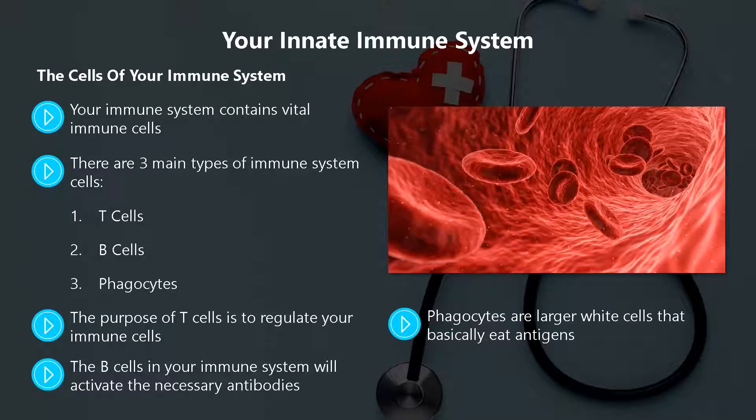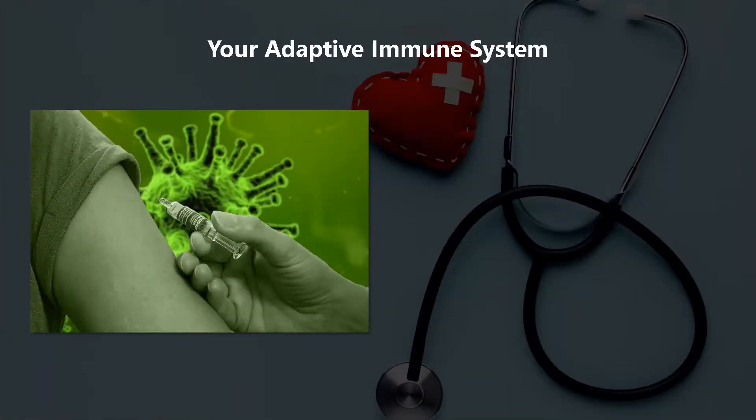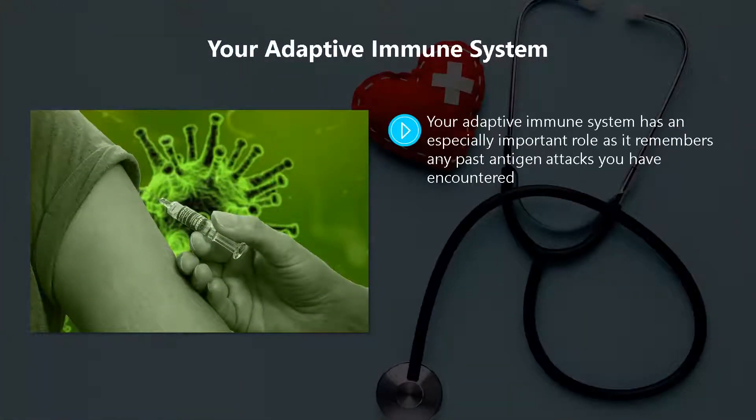Phagocytes are larger white cells that basically eat antigens. You will find phagocytes in tissue and blood. If you notice some inflammation in your body, that is highly likely to be phagocytes at work. When your immune system needs to send phagocytes to a part of your body, it can cause inflammation to increase the flow of blood.